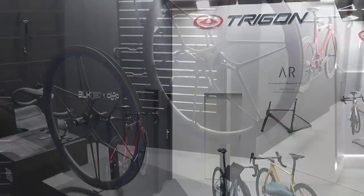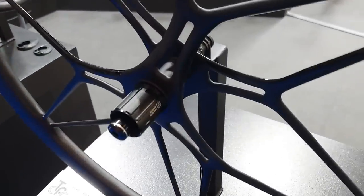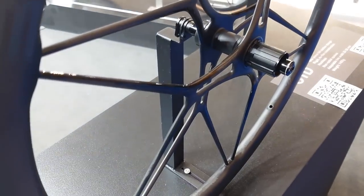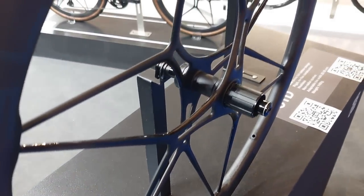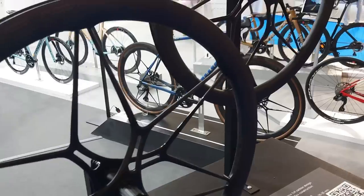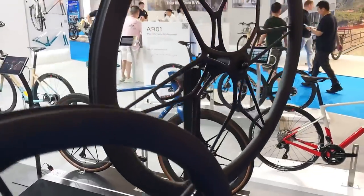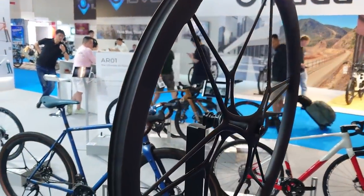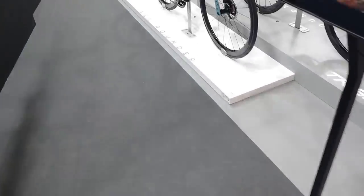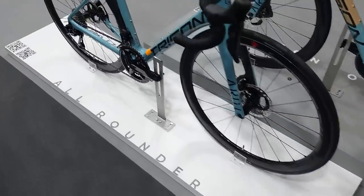I'm here on the Trigon stand — this is a brand from Taiwan. I'm going to have a little look at these monocoque carbon wheels. They look pretty stiff — maybe too stiff for UK pothole roads — but yeah, pretty interesting. No idea about the aerodynamics or the compliance, but maybe I'll try and get a set for the wheel test to test the lateral stiffness and the aerodynamics.